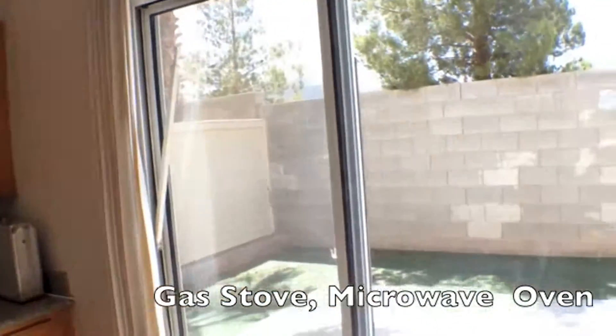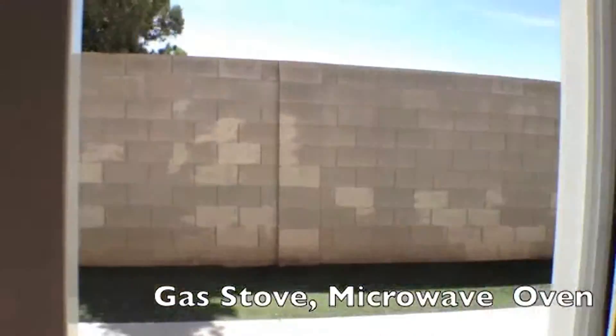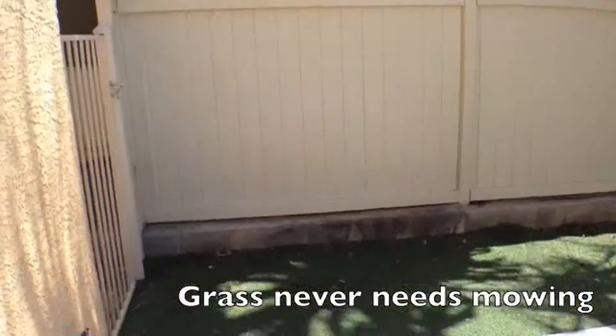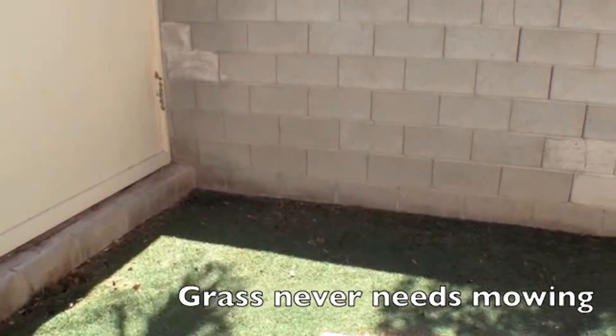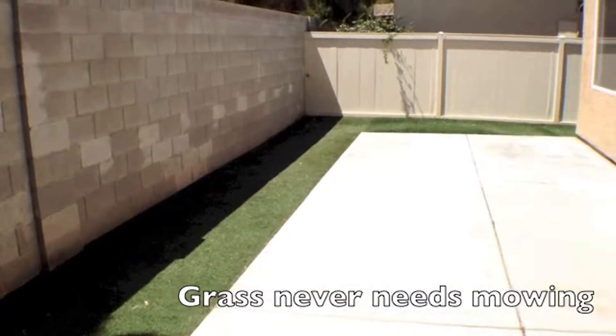We'll run out into the backyard. One of the nicer features is you'll never have to mow the grass here because it's artificial. Nice private backyard.